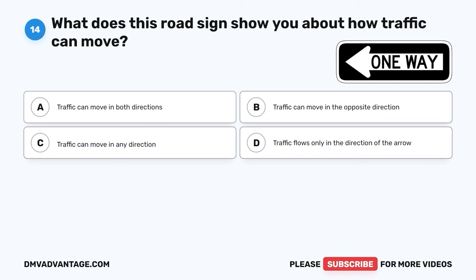The correct answer is B, on an incline. When you're stopping your car on a hill or incline, it's a good idea to leave more space in front of your car. This extra space helps prevent your car from rolling backward and keeps you safe while driving on hills.